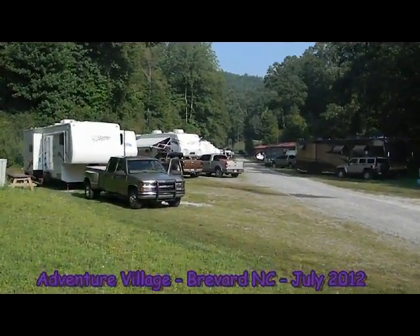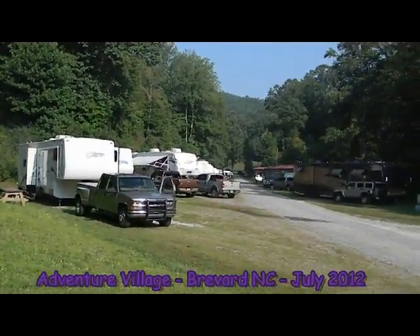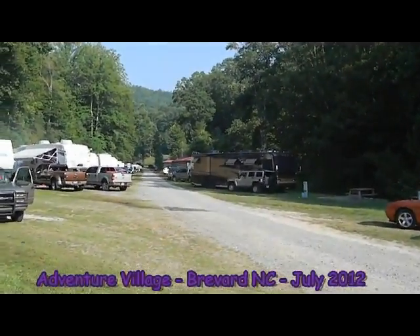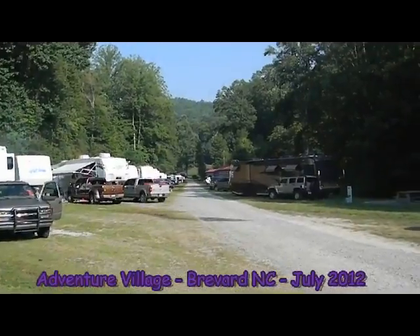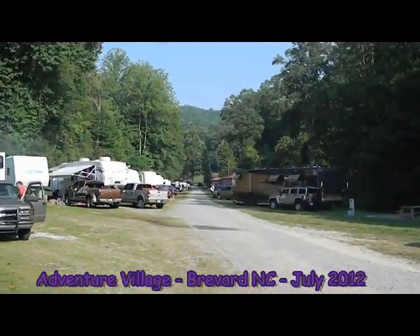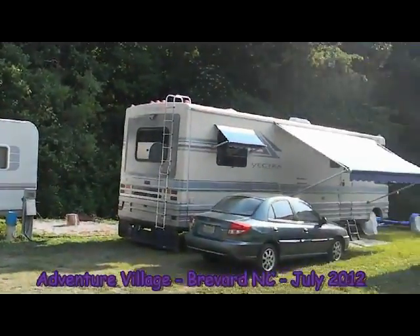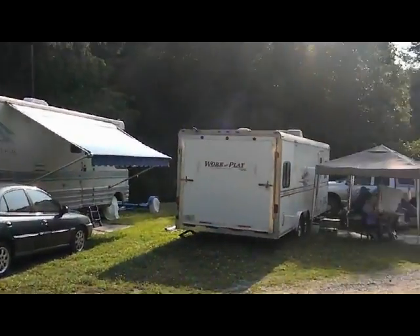Hey everybody, this is Steve, your travel guide at Adventure Village. It's a beautiful morning here on the 4th of July weekend at Adventure Village, and you can see we've got a full crowd here today enjoying the area and everything that Adventure Village has to offer.